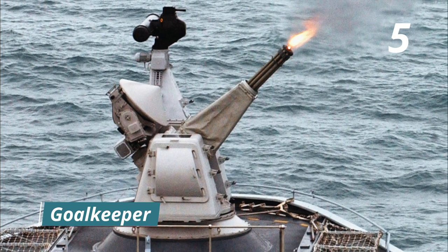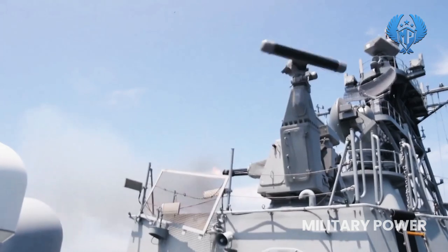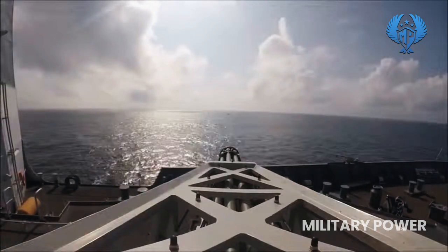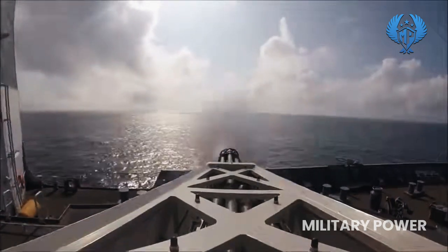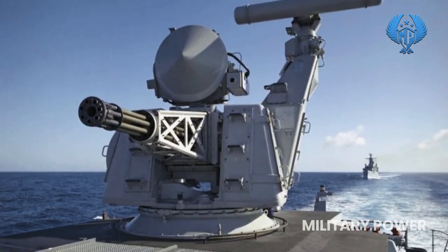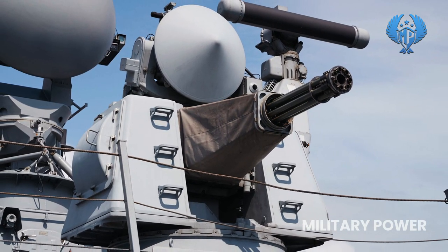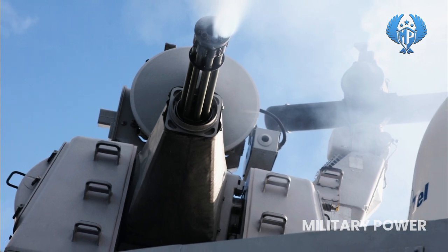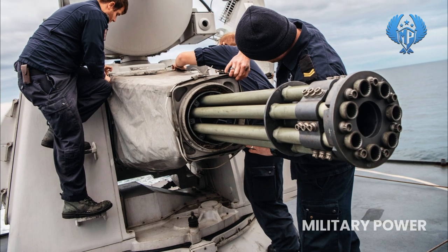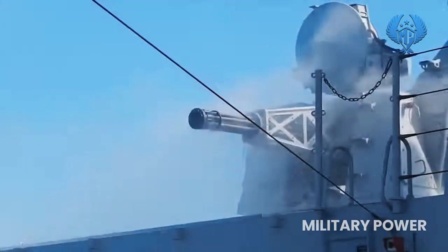Number 5: Goalkeeper. The Goalkeeper is a close-in weapon system invented by the Dutch in 1979. Once engaged, it is an autonomous and fully automatic armament system for short-range ship defense against highly agile missiles, planes, and fast-moving surface boats. The system performs the full air defense process automatically, from observation and detection to destruction, including the selection of the next priority target. Its effective range is up to 2,000 meters, and it fires at a rate of roughly 70 rounds per second, or 4,200 rounds per minute.